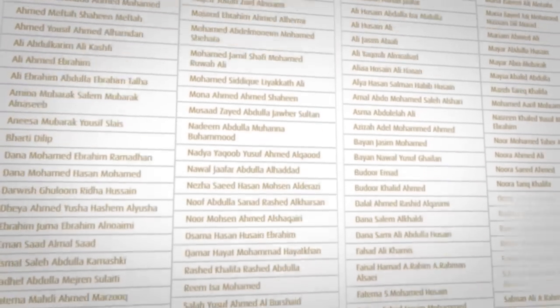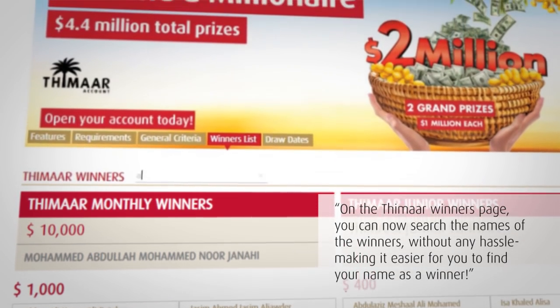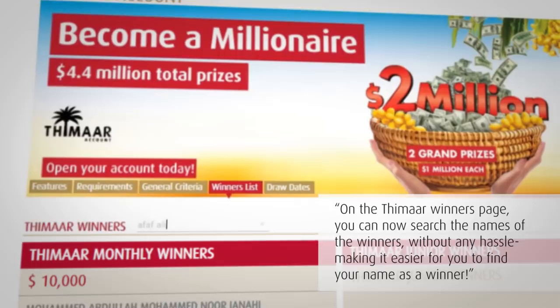On the Thimar Winners page, you can now search the names of the winners without any hassle, making it easier for you to find your name as a winner.